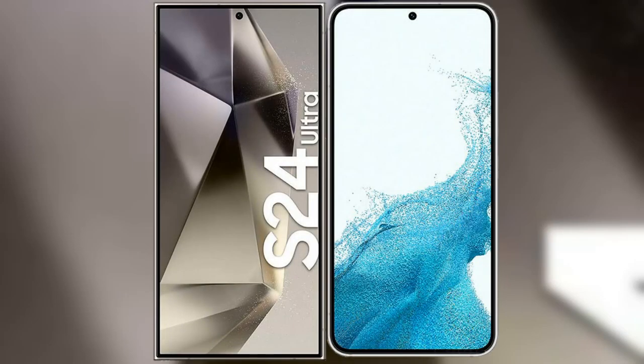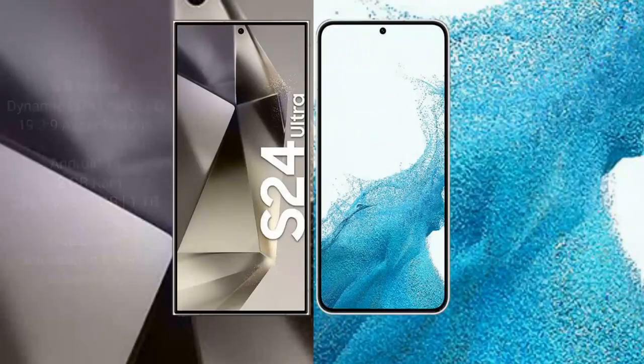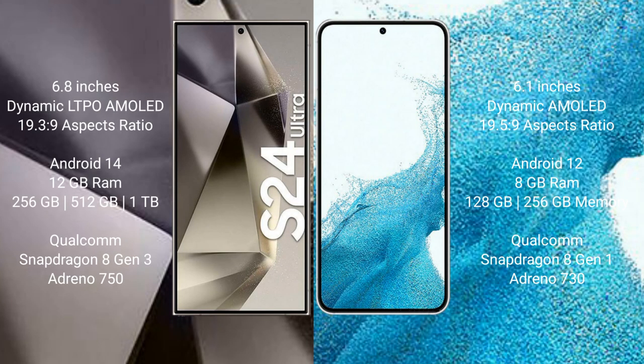I will compare the new Samsung Galaxy S24 Ultra with Samsung Galaxy S22. The Samsung Galaxy S24 Ultra comes with a 6.8-inch Dynamic LTPO AMOLED display, aspect ratio 19.3:9. The Samsung Galaxy S22 comes with a 6.1-inch Dynamic AMOLED display, aspect ratio 19.5:9.